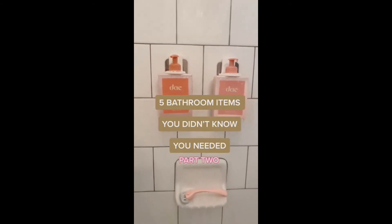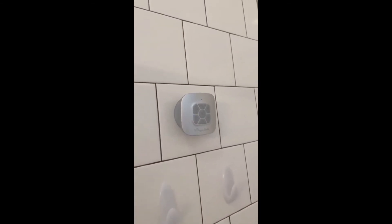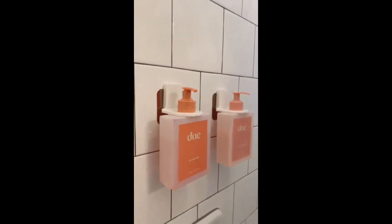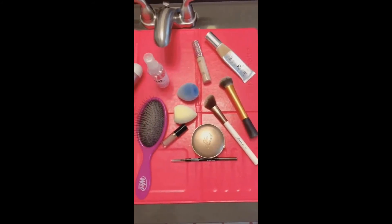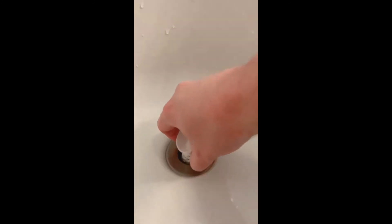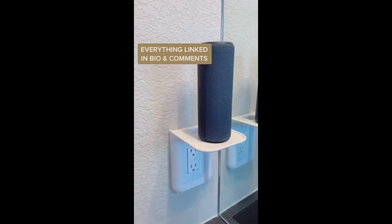Five bathroom items you didn't know you needed, part two. First up is this waterproof speaker that suctions to the wall of your shower so you can listen to music while you're in the shower or bath. You can control the volume, skip songs, and even take a phone call through the speaker. Next are these adhesive bottle holders for shampoo, conditioner, or body wash — they stick onto the shower wall, are easy to assemble, and help eliminate clutter and save space. If you have limited counter space, this over-the-sink mat unfolds and instantly adds counter space for your makeup, hair, and beauty products. If you lose a lot of hair, this drain catcher replaces your normal drain — easy to switch out and catches all hair so your drain won't get clogged. And lastly, this wall outlet shelf is easy to install and frees up counter space for things like your toothbrush, a speaker, or a Google Home.